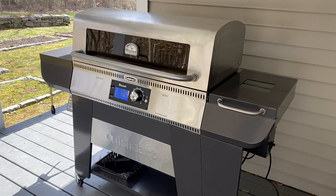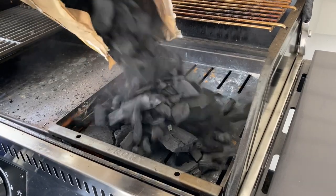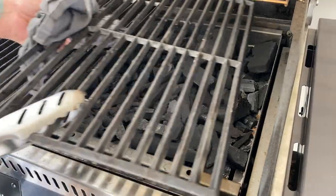What's so truly awesome about this incredible grill is that now you can smoke, sear, griddle, or use charcoal. You get everything.